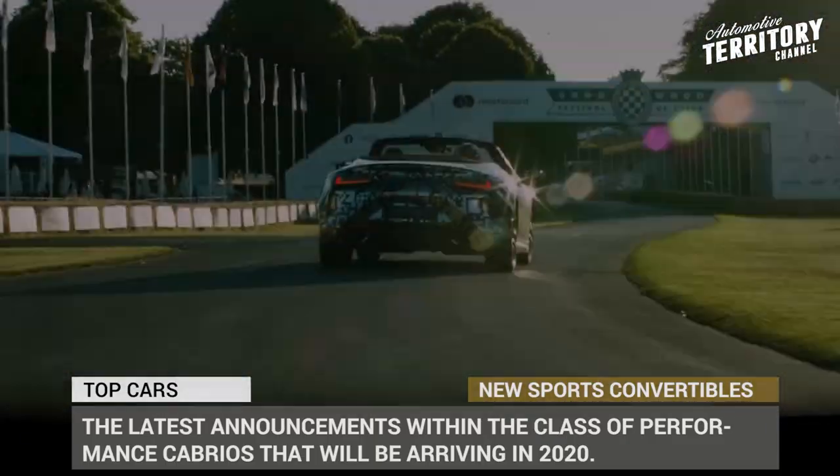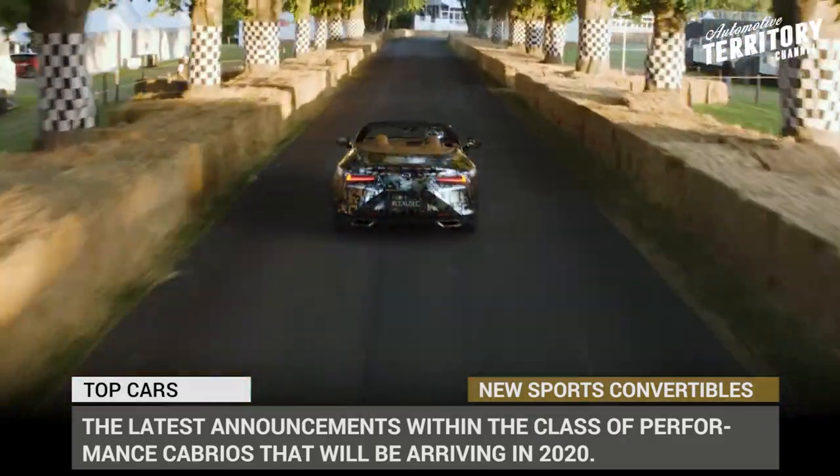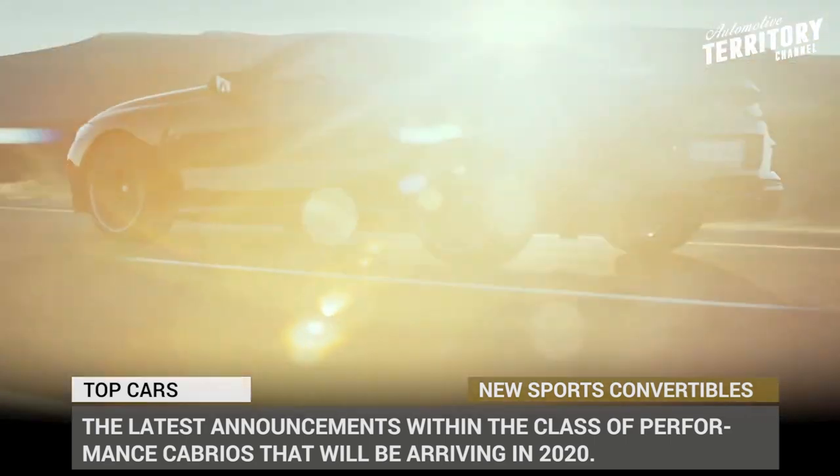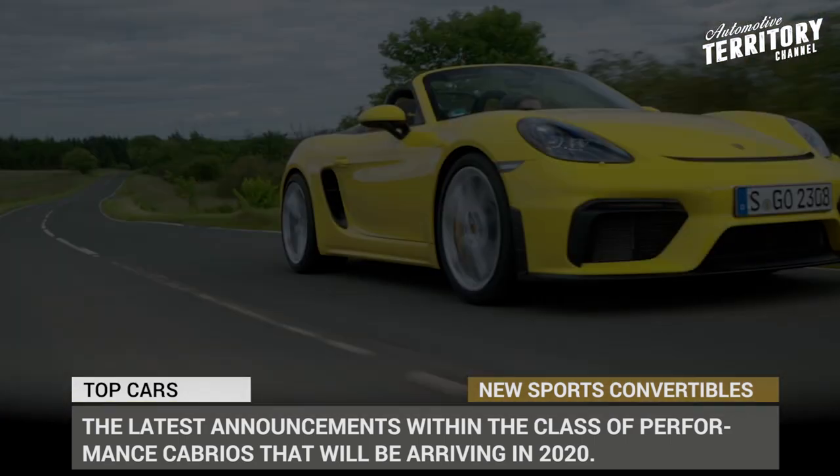This is where the premium sports convertibles come in, giving you a countless number of horses, precise driving dynamics, the excitement of an open top, and pure freedom of fast touring.